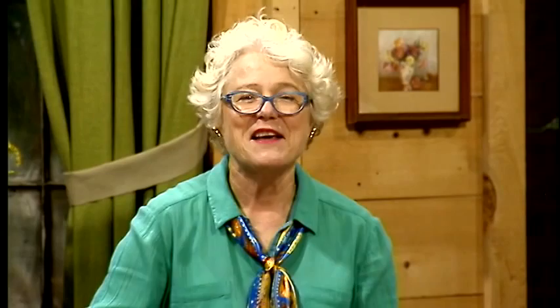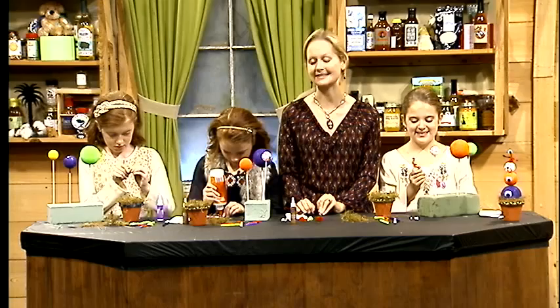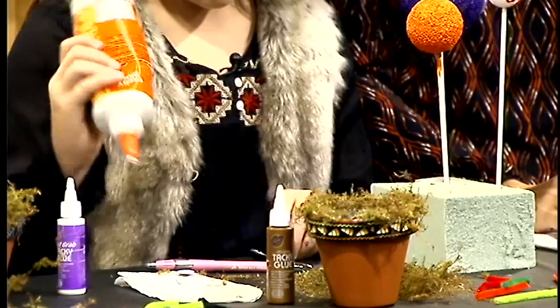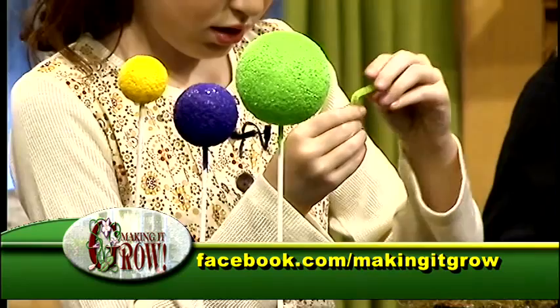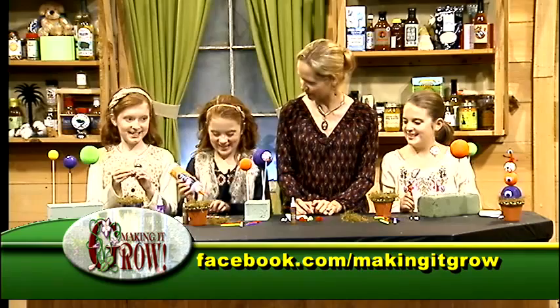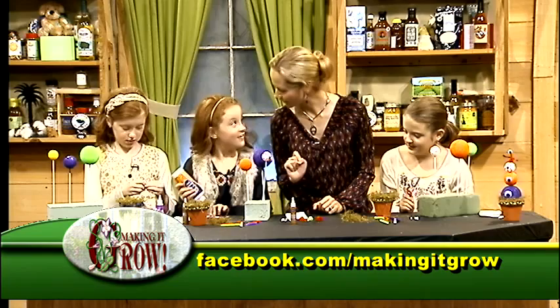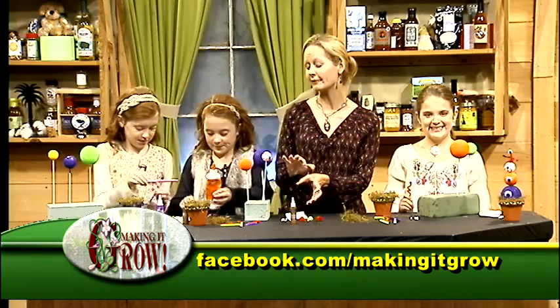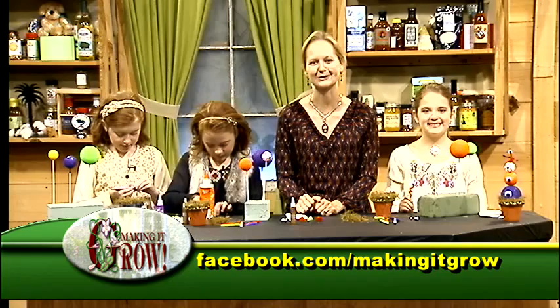The girls are hard at work on their monster eyeball topiaries, deciding how they'd like to fashion their monster eyeball antennae. If you'd like to join the chat room, Extension Agent Vicki Bertinelli is there to answer questions. The craft is going well — a little bit difficult but they're doing an excellent job. Each girl chose different colors for her topiary, showing their individual creativity. We'll come back in a little while to show you how to put them all together.